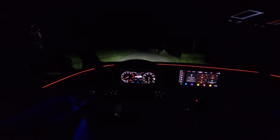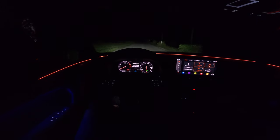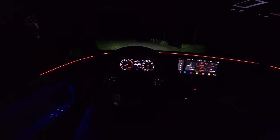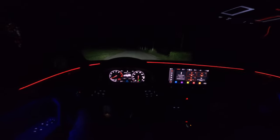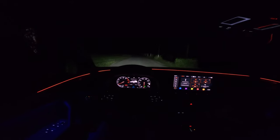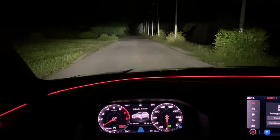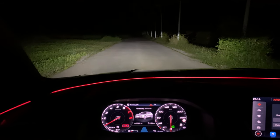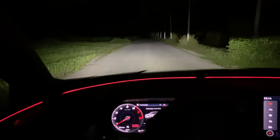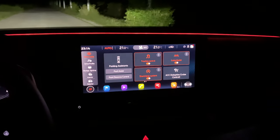These are the front LEDs — on, off. Long beam on, off. Now on automatic. This is the long beam — it's automatic — and these are the front fog lights. Very bright. When you move the steering wheel, the fog lights turn to the side as well. I actually have self-parking here but I'm not going to test that one.